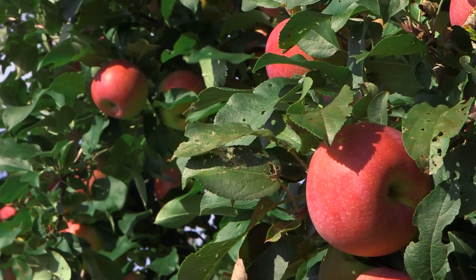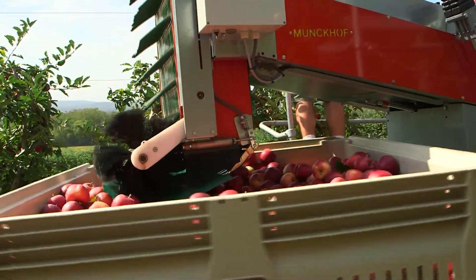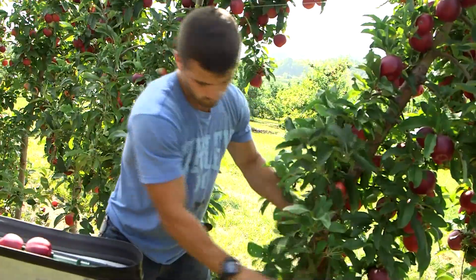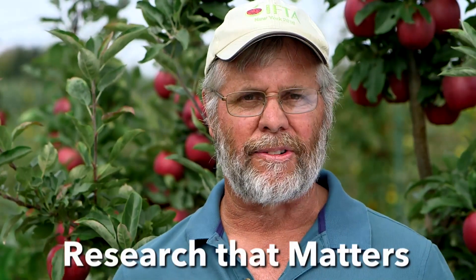So greater efficiency, more high quality fruit, and new technologies. This is the future for the next generation of apple growers here in Massachusetts and beyond. This is Research That Matters.